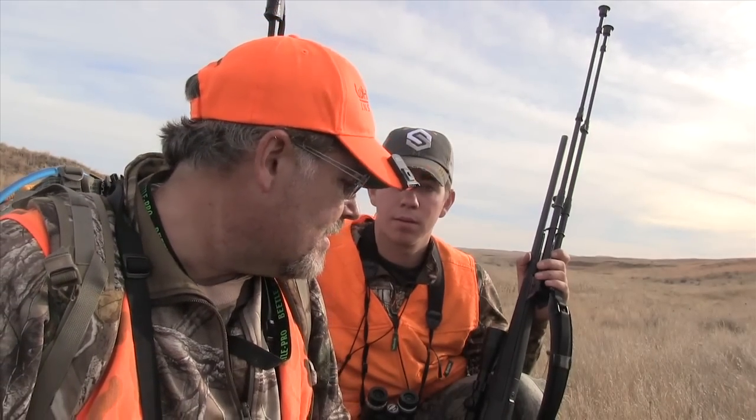Alright, here's the deal guys. We've been doing a lot of hiking and we finally found some deer — three does and one nice-looking buck. We watched them for a little while and they bedded down. We've cut the distance down to about 200, maybe 250 yards. Micah's going to start sneaking up and kind of crest the top of this hill. We're just going to sit down and hope they get up so we might be able to get a shot. Let's go.